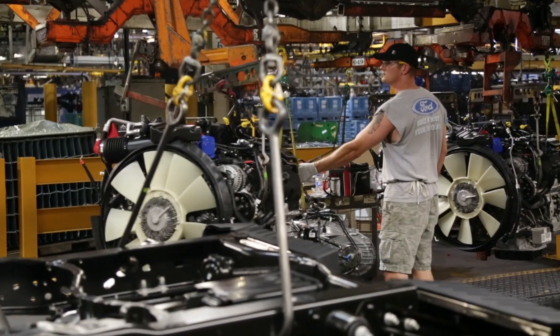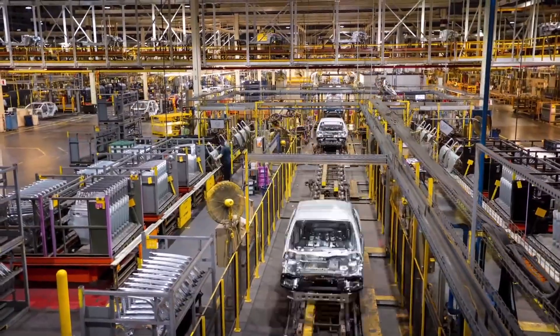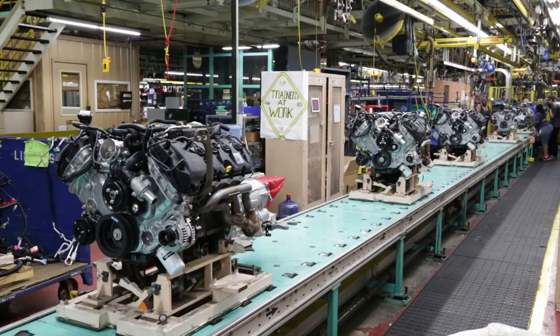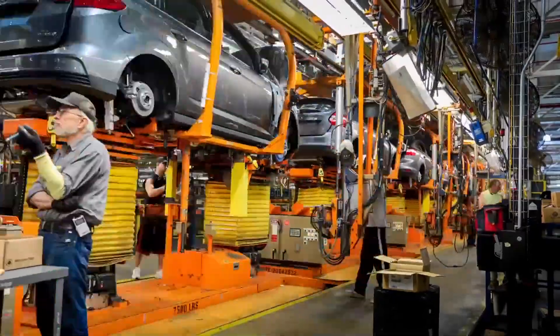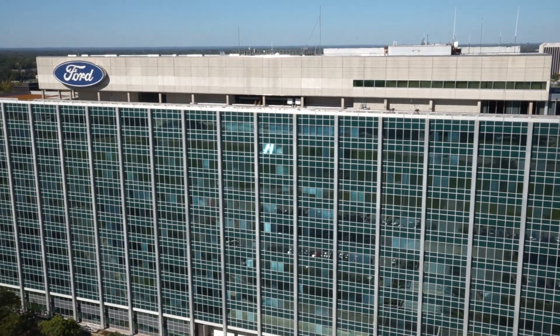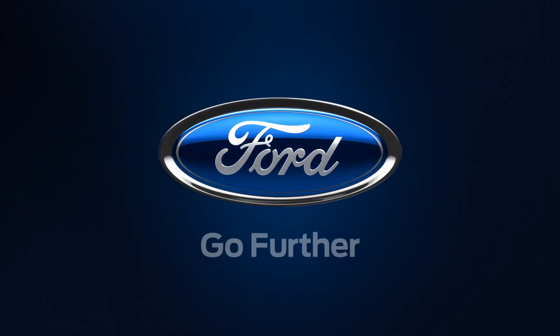In 2013, about 16 Ford vehicles are built every 60 seconds around the world. The average assembly line runs more than 8 miles — some run more than 20. Ford facilities create 47% less carbon dioxide than in 2000. On October 7, 2013, Ford celebrates the 100th year of the moving assembly line.